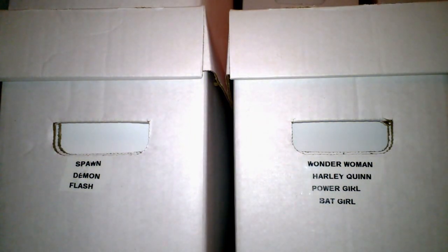Alright guys, I'm back again. Another haul video. Just got home from work. My wife was home today, and the postman came, and guess what? Another package.